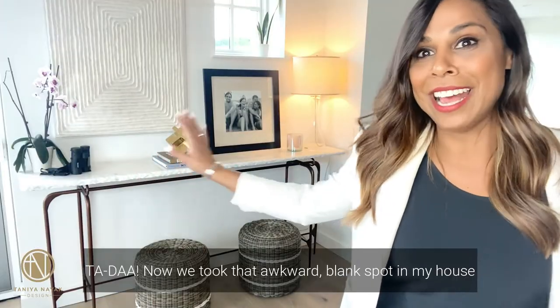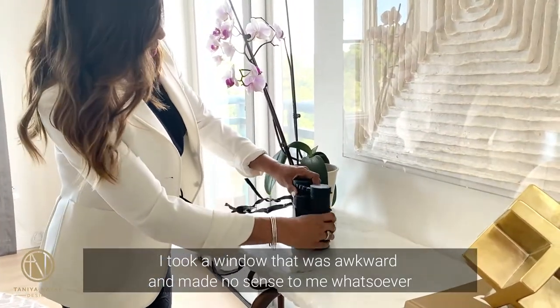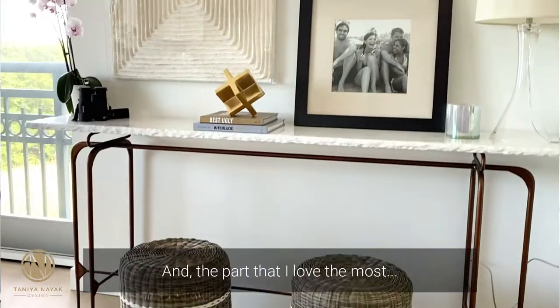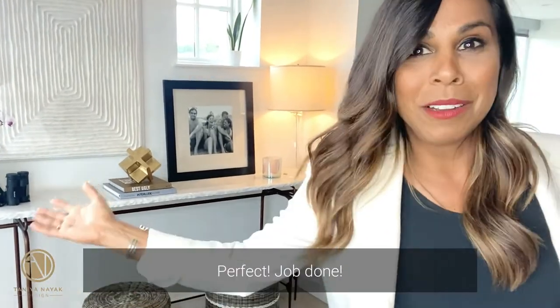Ta-da! Now we took that awkward blank spot in my house and turned it into a really treasured moment. I took a window that was awkward and made no sense to me whatsoever, and now it works with all the different rectangles that we've put together here. And the part that I love the most, it tells a little bit of a story about myself, my family, and my life. Perfect. Job done.